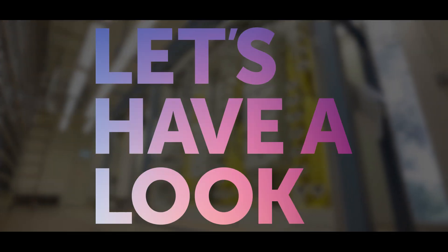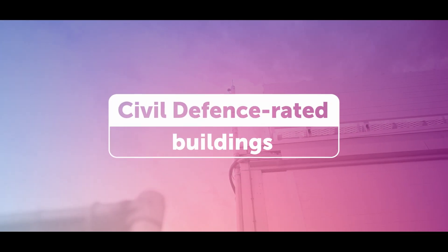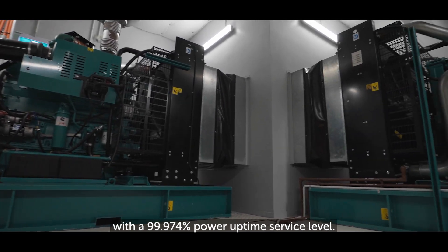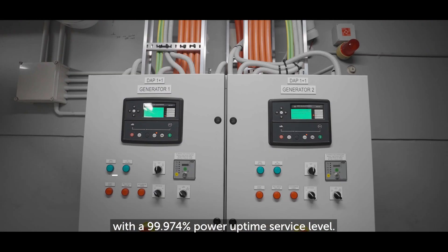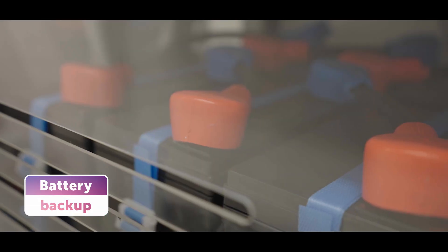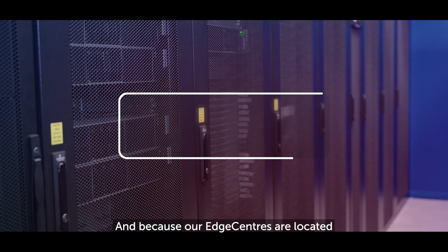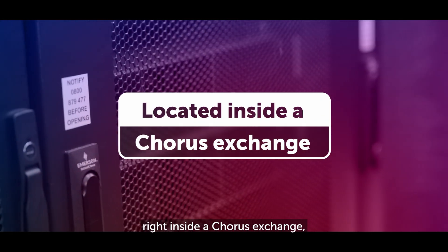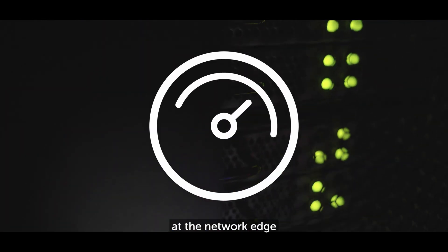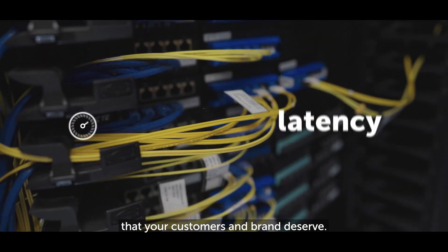Let's have a look. Our Edge Centres are located inside Corus Exchanges. The buildings are built to the Tier 2 Uptime Institute standard with a 99.974% power uptime service level, with generators at each site, battery-joule UPS backup and priority service in case of emergency. Being located right inside a Corus exchange allows you to cache and store information at the network edge and deliver the kind of high-speed, low-latency performance that your customers and brand deserve.